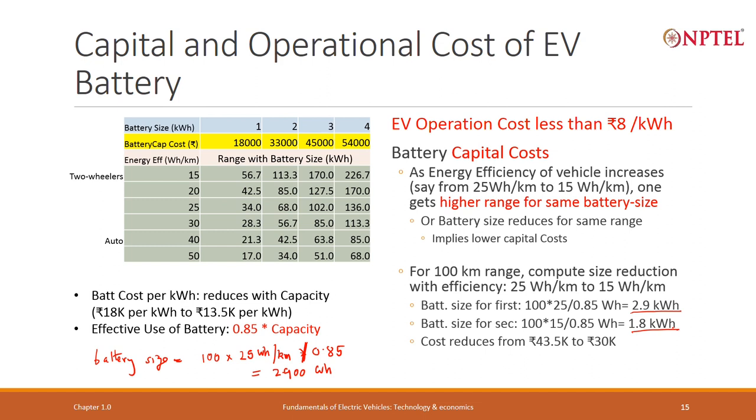From the table, a 2.9 kilowatt hour battery will cost between 33,000 and 45,000 rupees — close to 45,000 but slightly less. Assuming linear interpolation between 33,000 and 45,000, the incremental rate is 12,000 rupees per kilowatt hour. For the extra 0.9 kilowatt hours, that adds approximately 10,500 rupees, so the cost is around 43,500 rupees. For a 1.8 kilowatt hour battery, the cost works out to approximately 30,000 rupees.